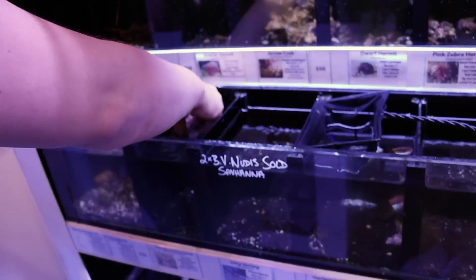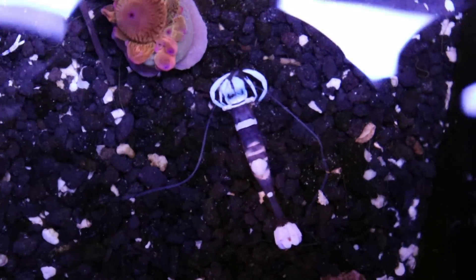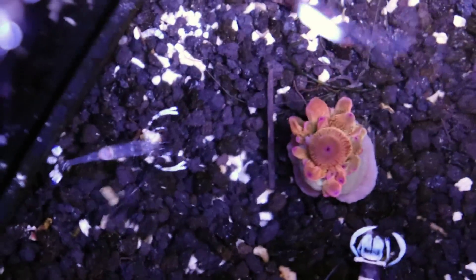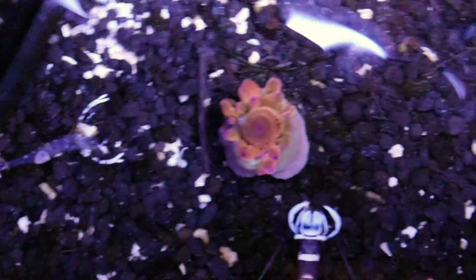Mini bubble tip anemone for our little friends in here — just added one. These are some white spot anemone shrimp, and also sexy shrimp. And there he is — look at this, Pedersen. They dance really funny with their claws. They're going to be very happy to find their new home.